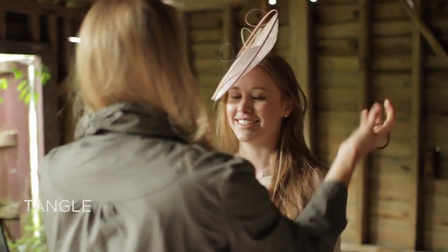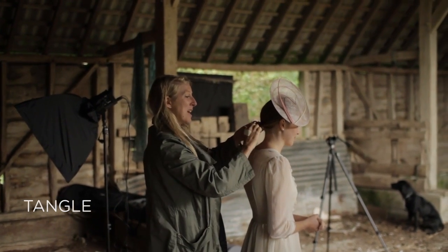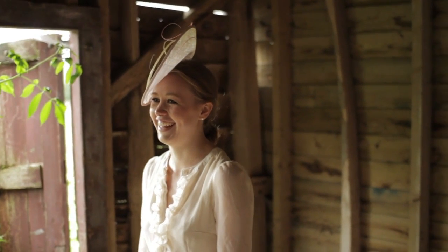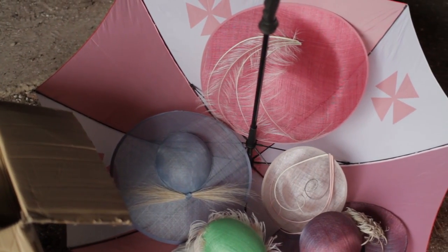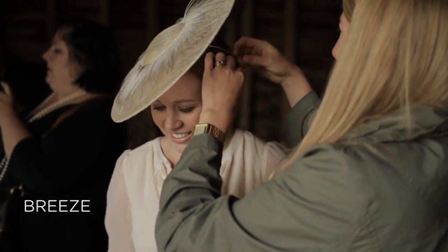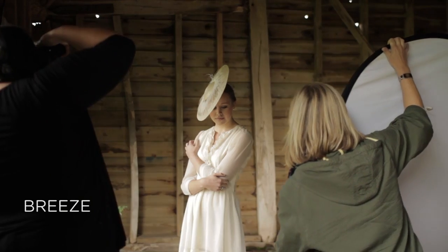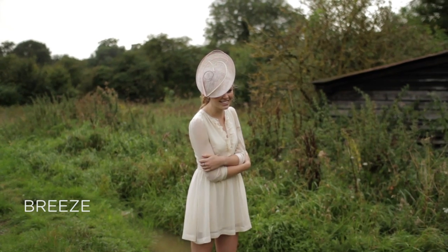From the head you can go in any direction, which is not something you can do with clothes — trousers or shirts have to have armholes and things like that. So with hats it's great to have that freedom to go in any direction and do anything.